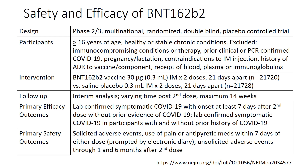Participants were 16 years of age and older, considered healthy or having stable chronic conditions. Important exclusions included those who were immunocompromised, had prior clinical or PCR-confirmed COVID-19, pregnancy and lactation, contraindications to intramuscular injection, history of adverse reaction to any vaccine or vaccine component, and receipt of blood plasma or immunoglobulins prior to injection. The intervention was BNT162b2 at a 30 microgram intramuscular dose given as a two-dose series 21 days apart, with approximately 21,000 patients, versus a saline-matching placebo, also a two-dose series 21 days apart with just over 21,000 patients.